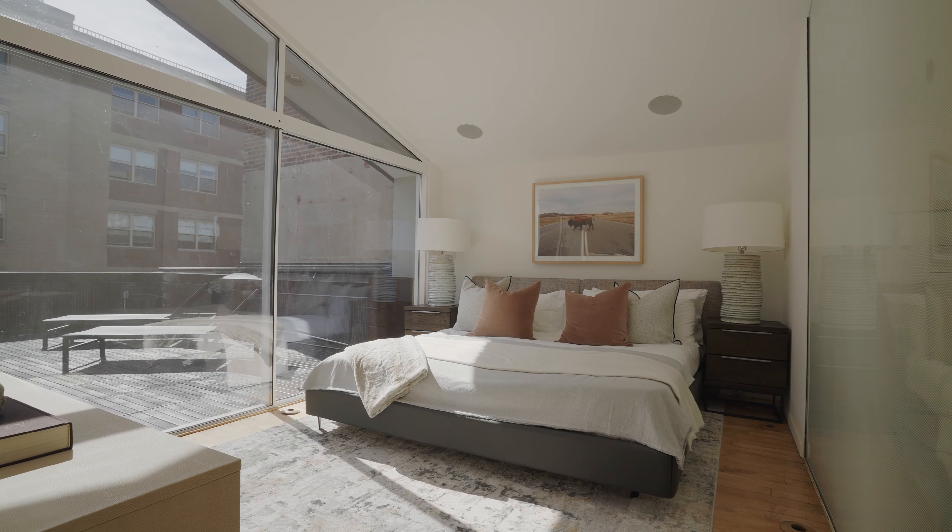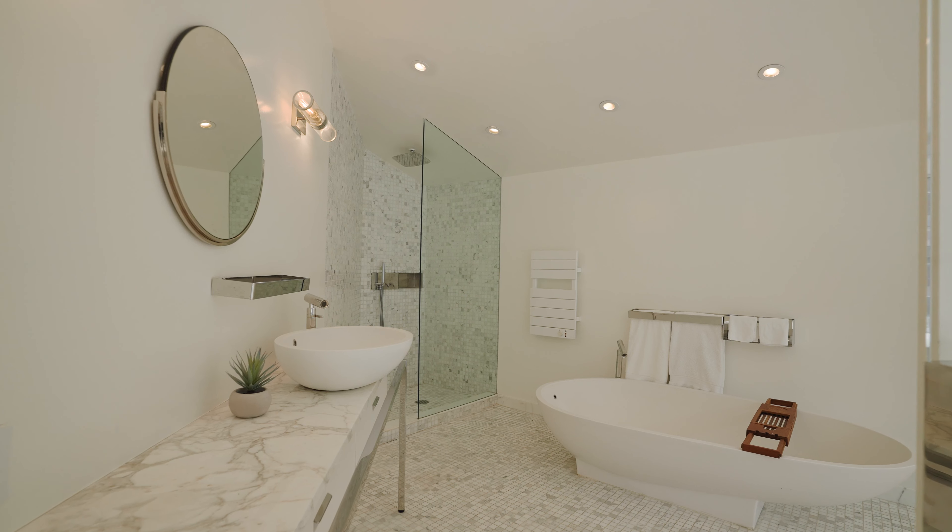As you go up the stairs to the top level, you're greeted with the master suite that has almost 10-foot ceilings.